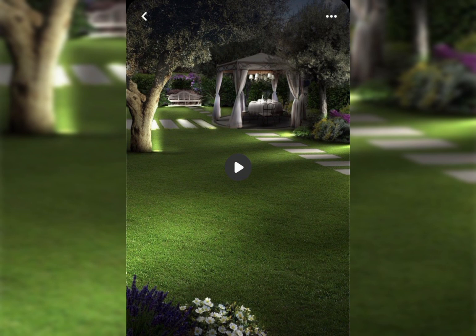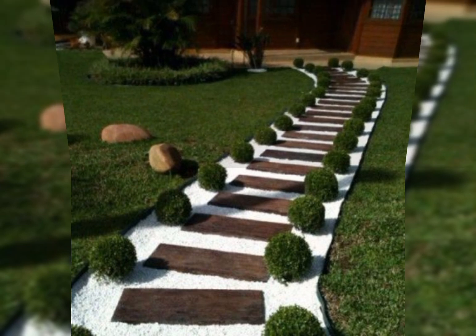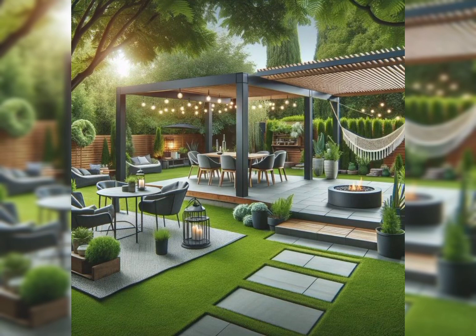8. Colour Scheme: Decide on a colour scheme that harmonises with your garden's natural colours. Earth tones, blues and greens often work well outdoors.